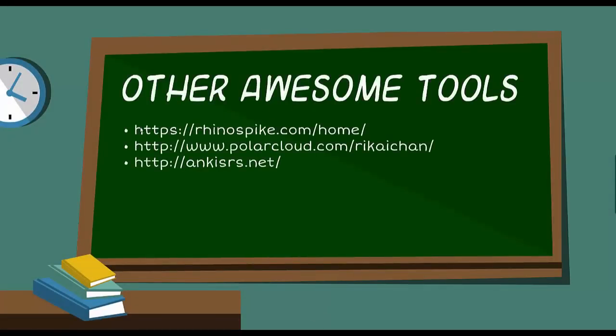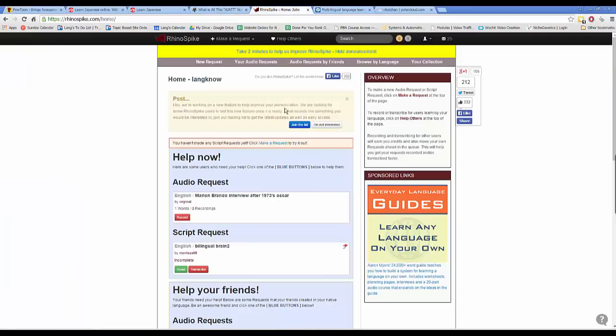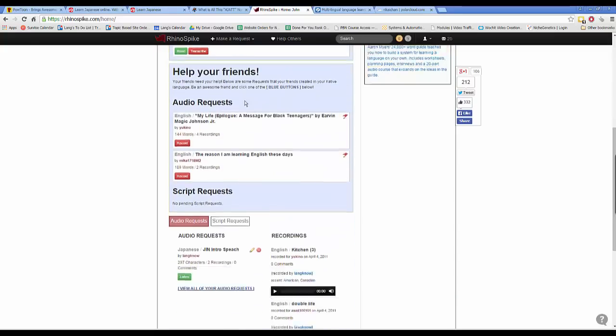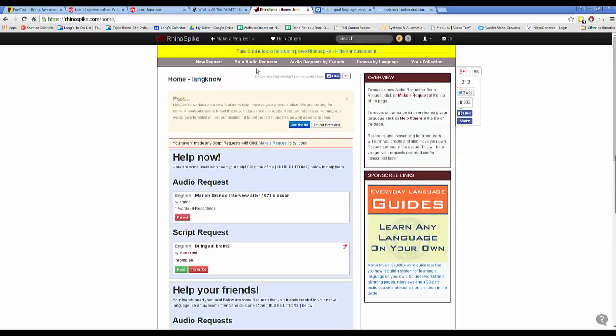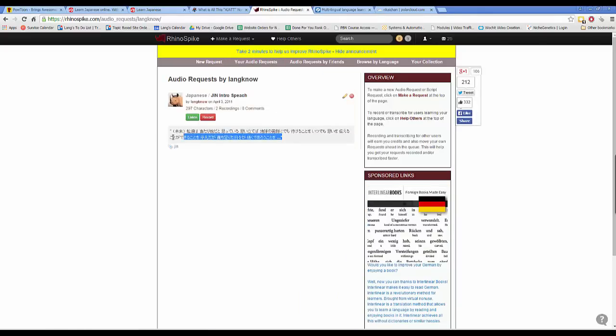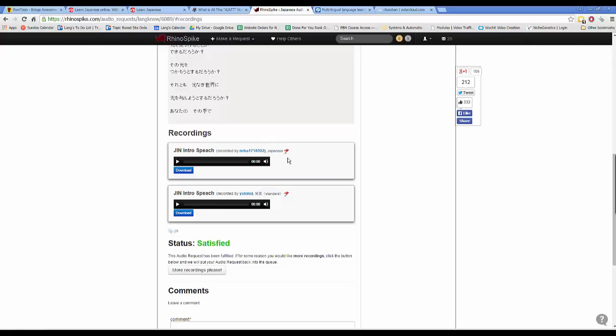Another awesome tool is RhinoSpike.com, a site where you can request native Japanese speakers to read out Japanese text. Here's my account — people can request you to read things for them, and you can request scripts to be read by Japanese speakers. My audio request was for text from a Japanese drama called Jin, where a doctor time-travels back to samurai days. I requested it and got two recordings.